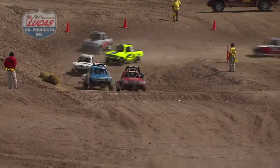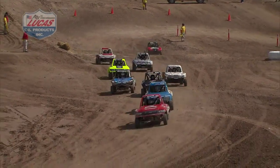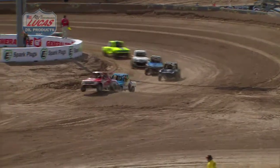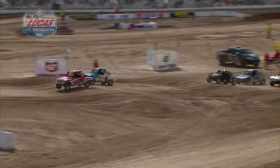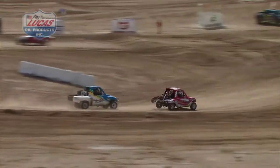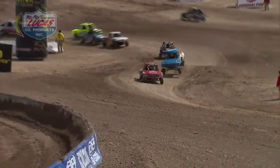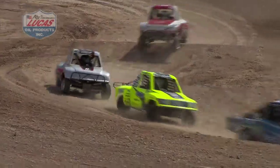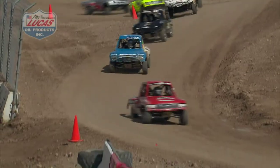Shelby on the move, trying to make a move on Creed. Miles Cheek back there in front of Paige Porter. Maxwell Reese, then Ayton Ward, Bowen Brooks making a bye, Aylin Ward moving up another position. Shelby Anderson definitely hanging right up there with our leader Sheldon Creed.